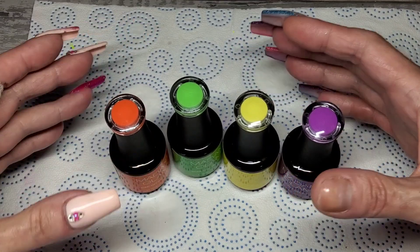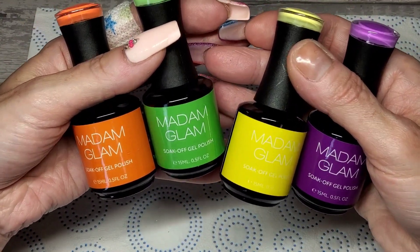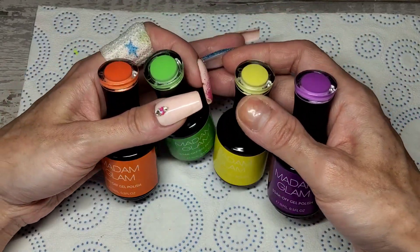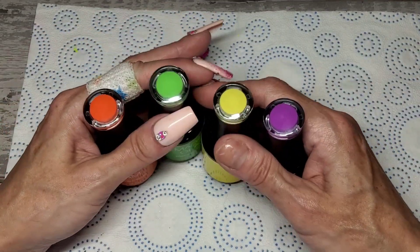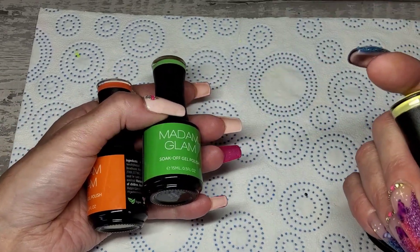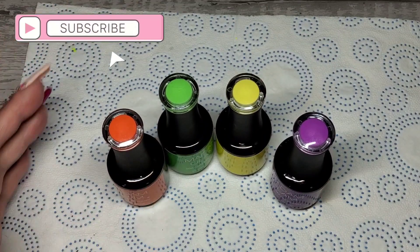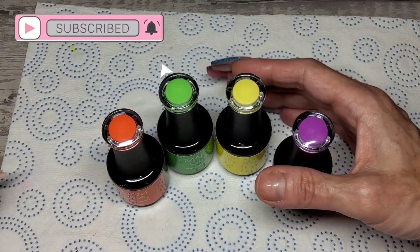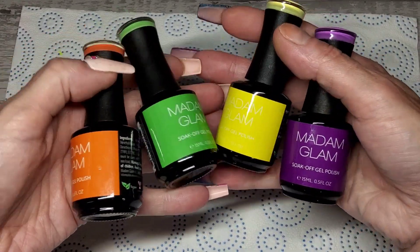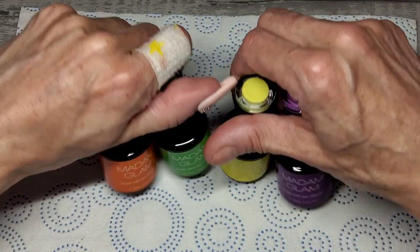Welcome back! It's the 13th of June and we have Madam Glam's June collection. They've come out on the 13th this month, not the first, because they're having another massive shopping event. This time Madam Glam are celebrating Pride, because it is Pride Month, and some of these colors are perfect for it.